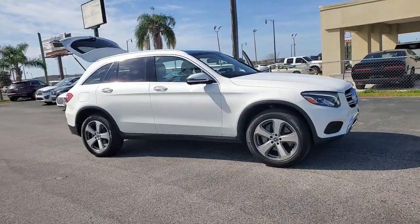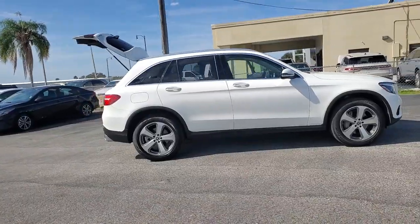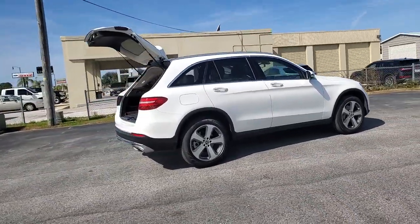You'll have love at first sight with the 2019 Mercedes-Benz GLC. With less than 60,000 miles on the odometer, this vehicle stands out from the rest.